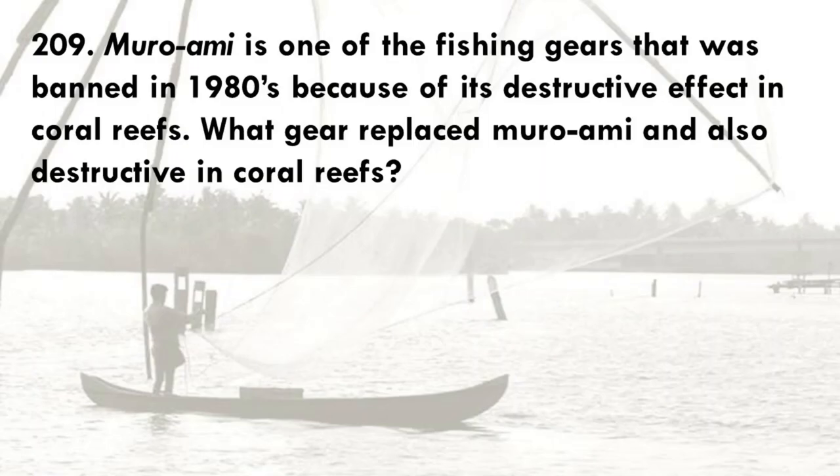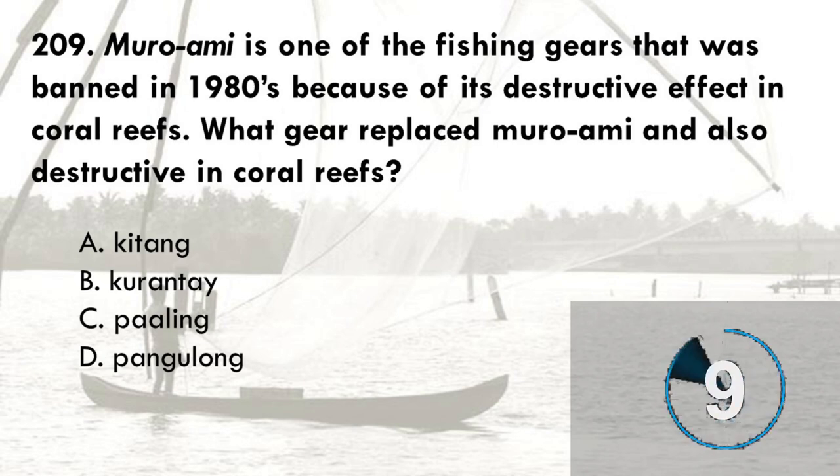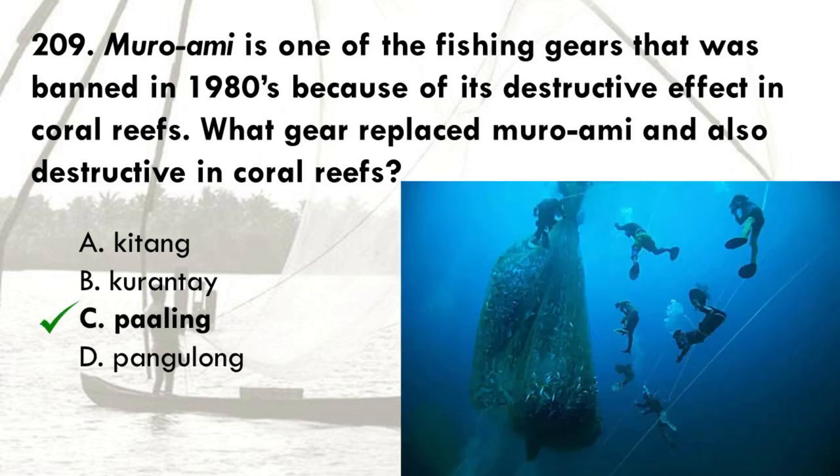Moroame is one of the fishing gears that was banned in the 1980s because of its destructive effect on coral reefs. What gear replaced Moroame, which is also destructive to coral reefs? A. Keetong, B. Current A, C. Paling, D. Pangalong. The correct answer is C, Paling. Paling is a fishing gear consisting of a net set at coral or shoal reef areas, whereby fish are driven towards the net by means of air bubbles produced by compressors.